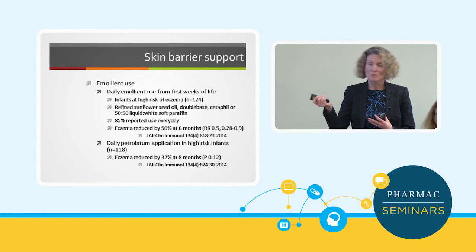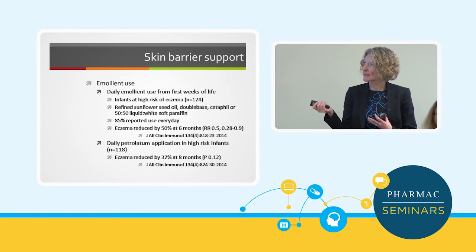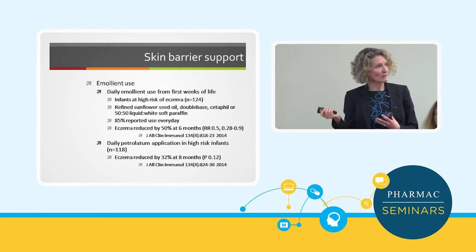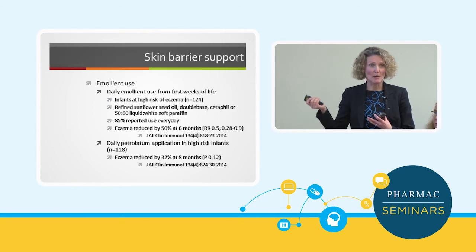About 85% reported using it five to seven days a week, so they were pretty good at using the creams on a daily basis. At six months, the rates of eczema in the intervention group compared to control were 50% lower. It had quite a good relative risk, but relatively small numbers — though that's quite exciting.